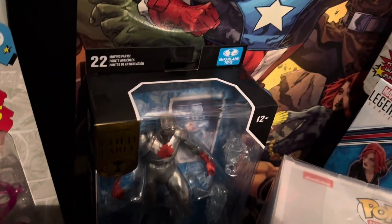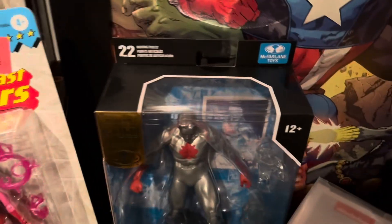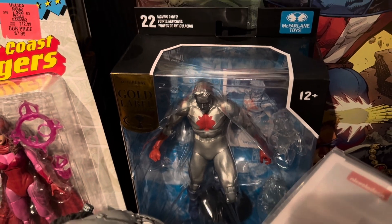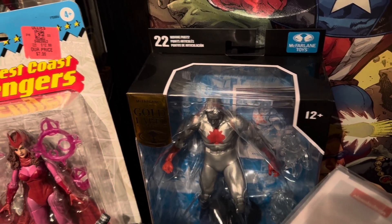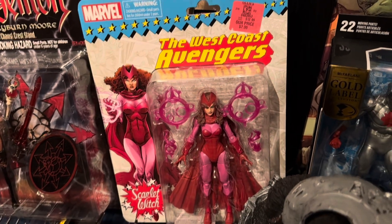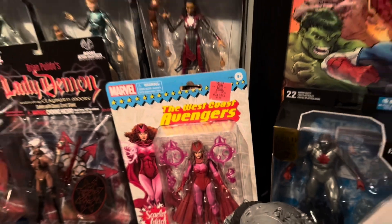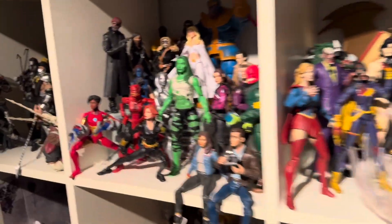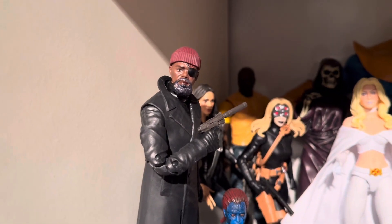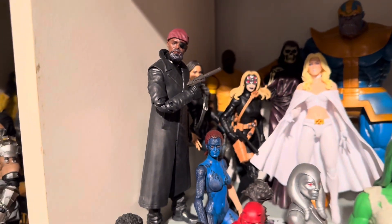I got the Atom — I think it's the Atom — he was on sale also for like five bucks. Then this is Scarlet Witch at $7.99. And I got the Nick Fury, which I always wanted — picked that up too.